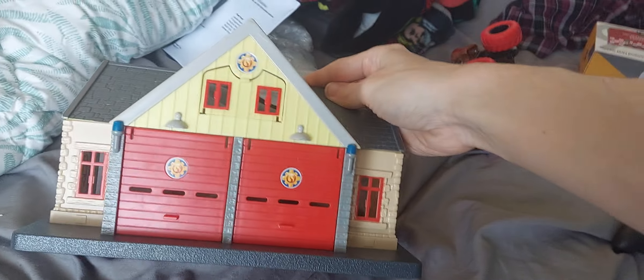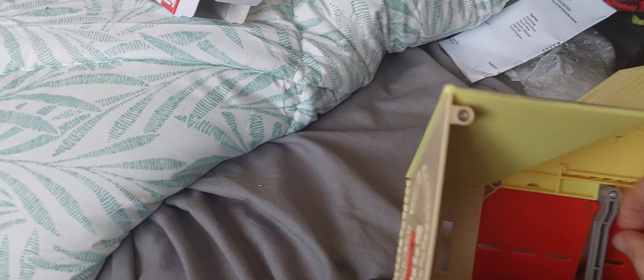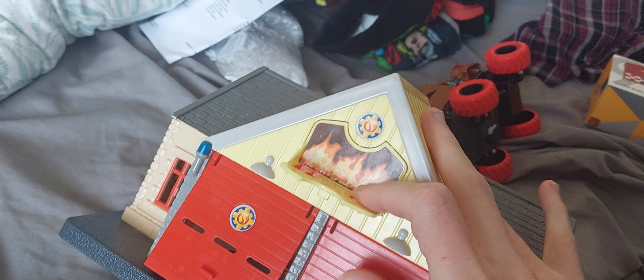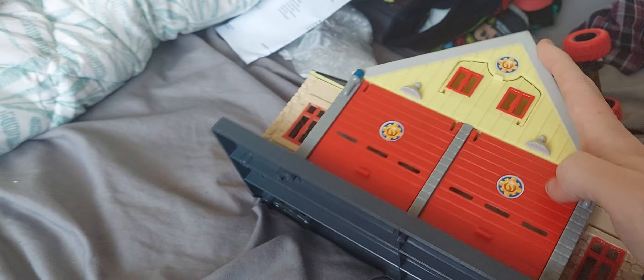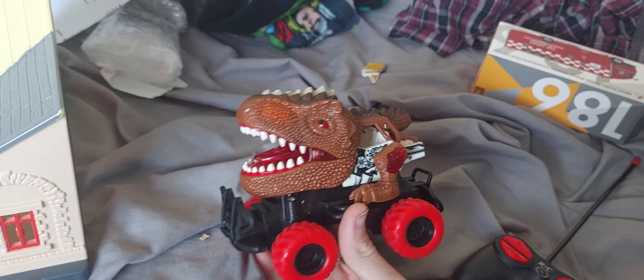I also got the Pontipandi fire station, which has an interior and a flip-up feature so you can see it's on fire. It's called Pontipandi Fire and when you flip it, it has two bay doors and two blue light bars inside.